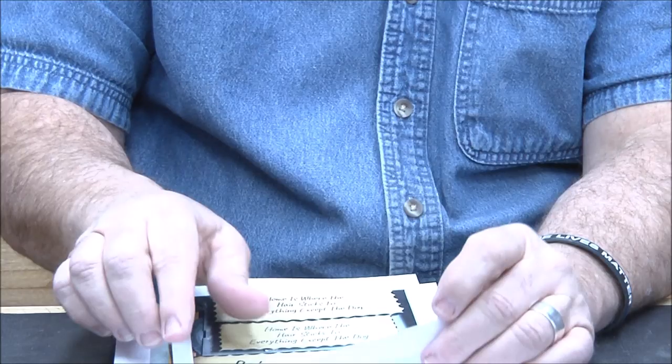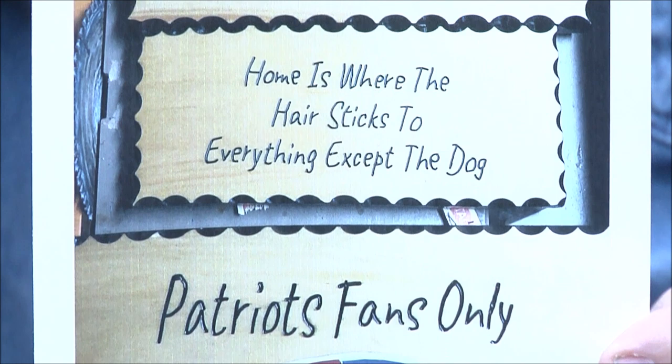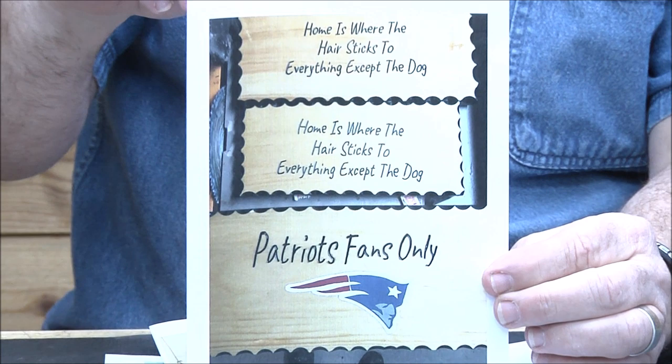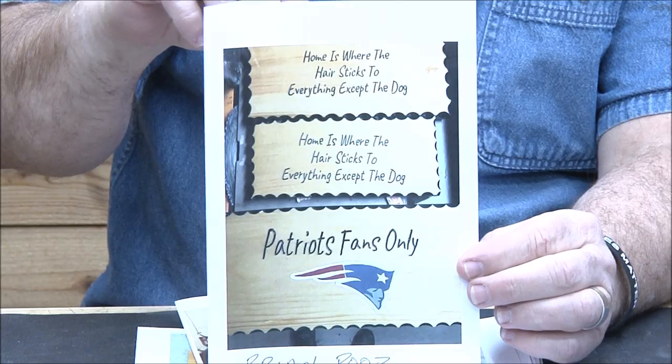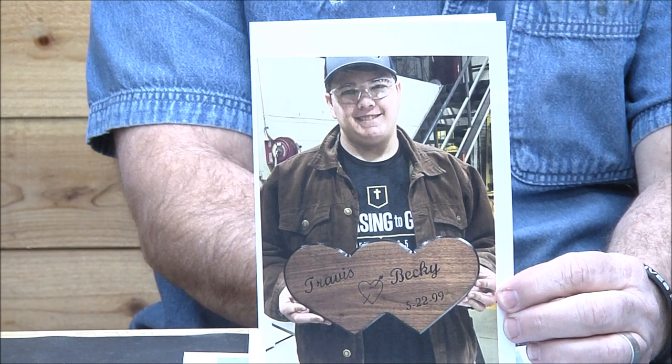Brian Poor — these were Christmas orders. Great job, great job! Nice scalloping. I love the depth on the scalloping there — sometimes people don't scallop deep enough, but those look really, really good. Great job Brian.